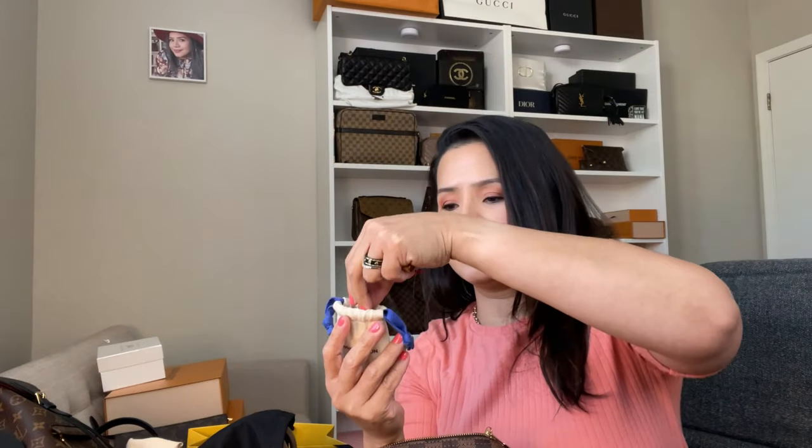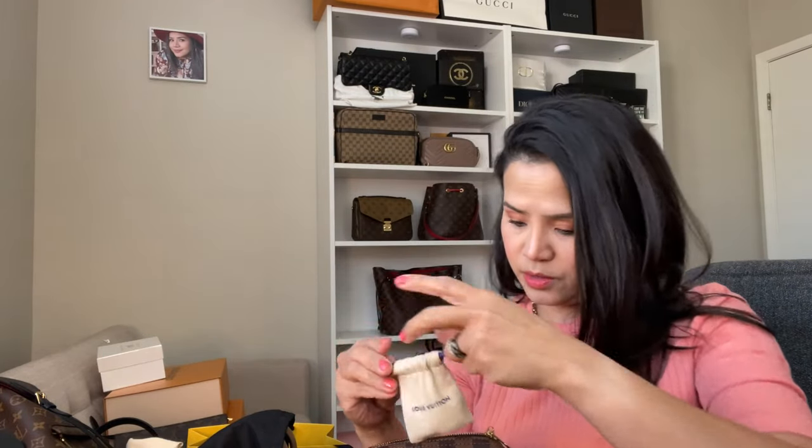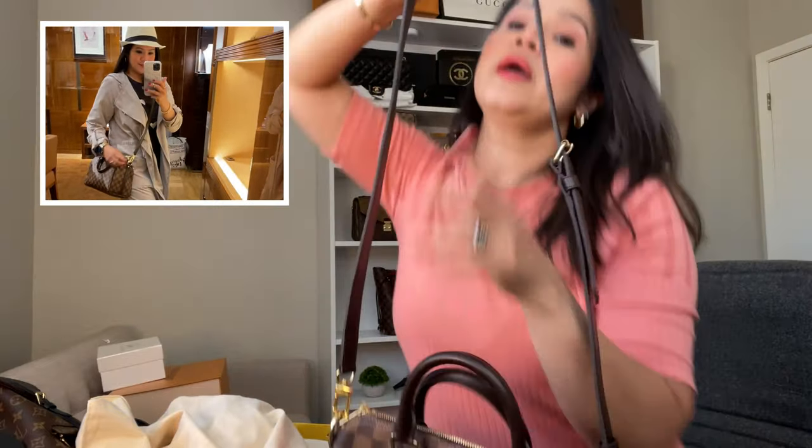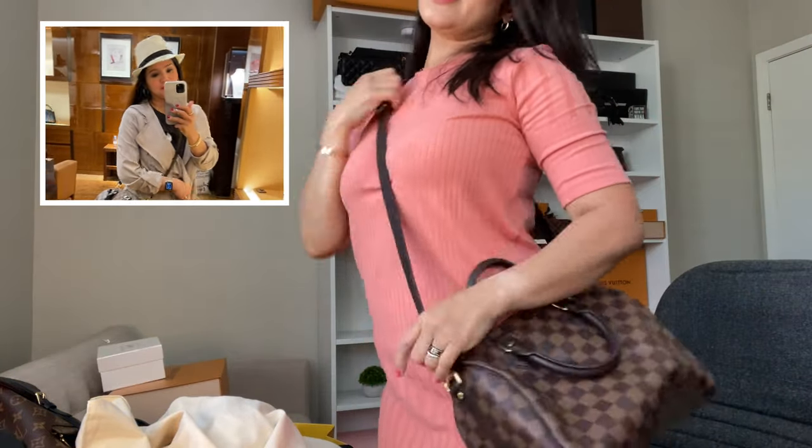It's always sold out online for this style, and even if you go to stores sometimes they don't have it. So when I was there, I just took advantage of it. It comes with a padlock and key — I haven't used those yet. Louis Vuitton Paris, made in France. It has an adjustable strap. You can remove the strap if you want to just carry it as a handbag.